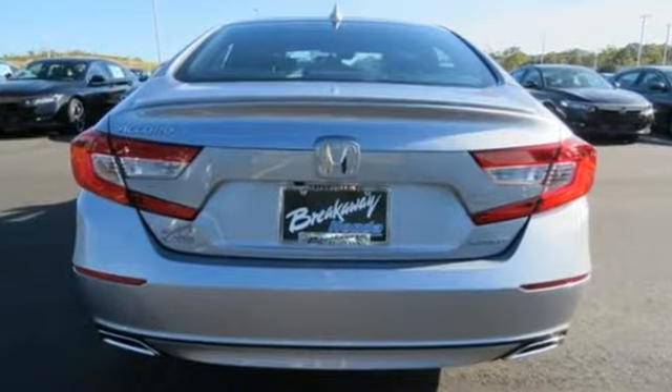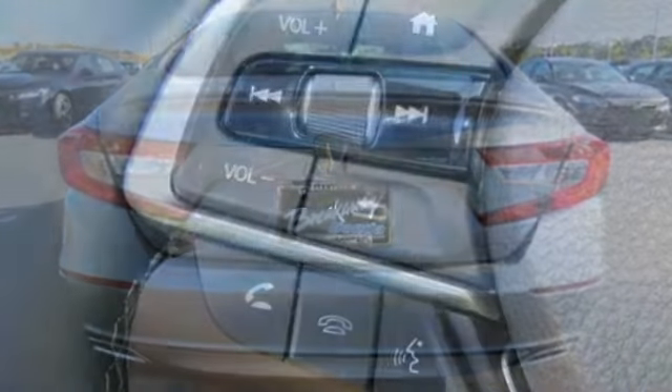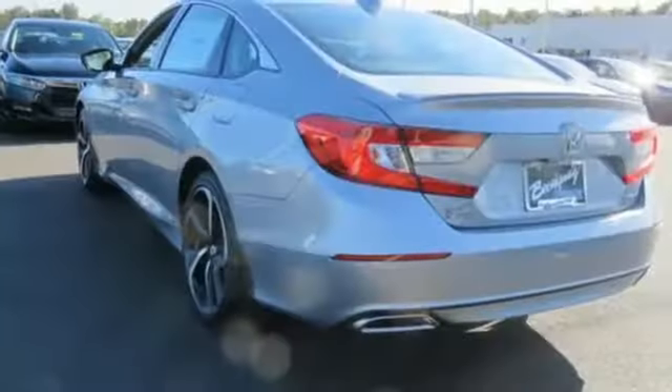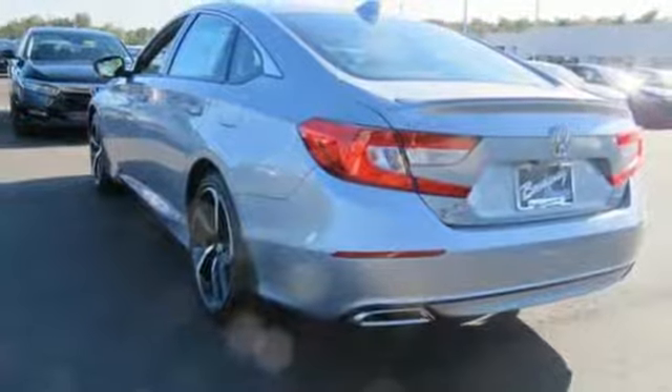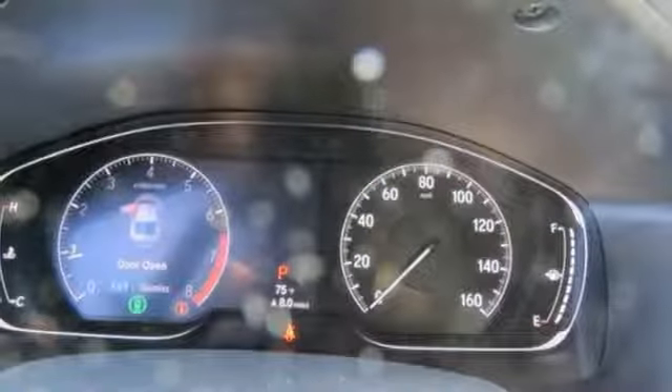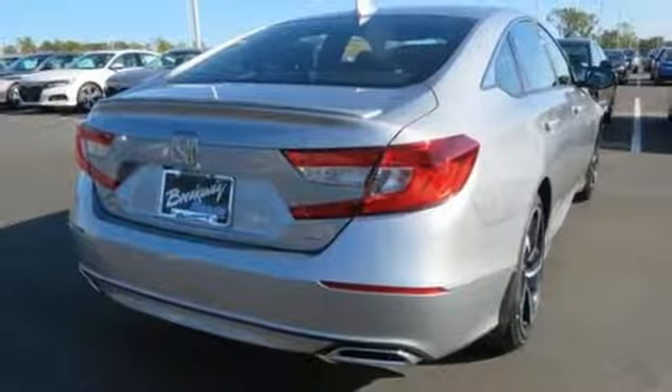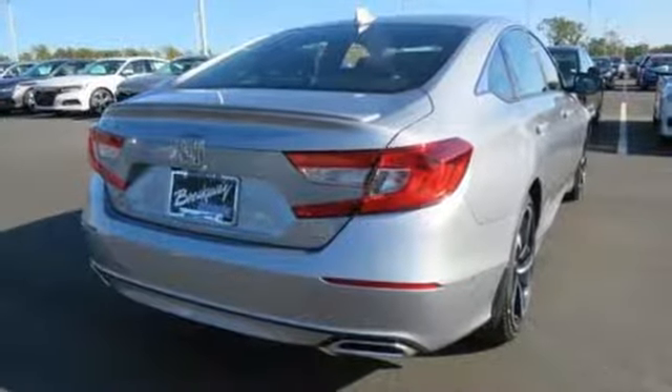HondaLink External Memory Control, Apple CarPlay Android Auto, Dual Zone Climate Control, Adaptive Cruise Control with Low Speed Follow, Manual Tilting Steering Column, Intercooled Turbo Inline 4 Cylinder Engine, Aluminum Wheels, Gas Pressurized Shocks, and Bluetooth Wireless Audio Streaming.